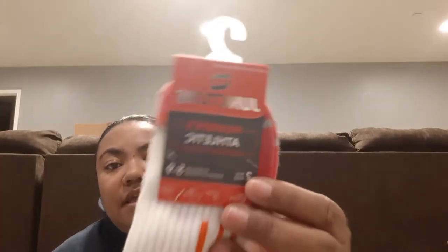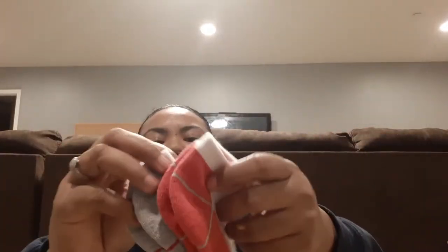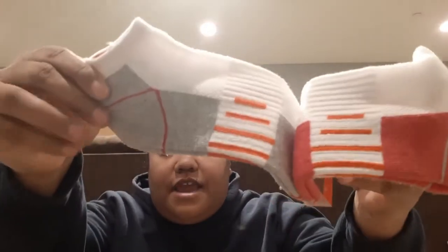I saw some new socks in Dollar Tree. These are by Juncture, which is the same brand I just bought the Infinity Scarves from. I picked up a pair of women's athletic socks — you get two pairs. I got these for my daughter Maya; they came in white and pink, and white, gray, and pink.